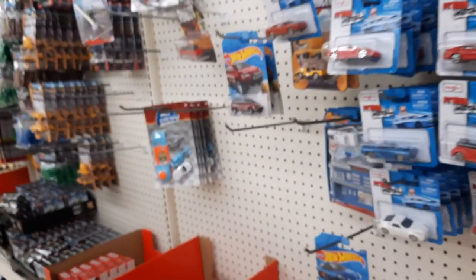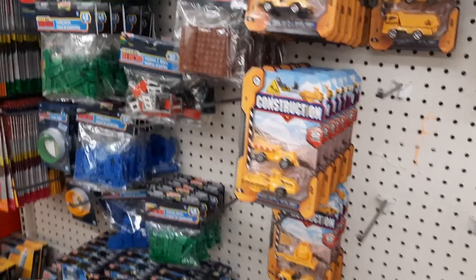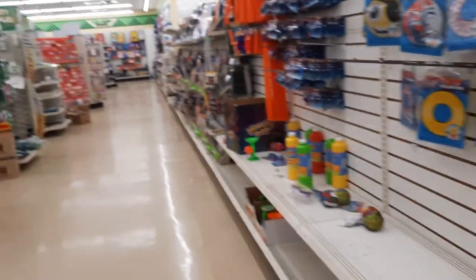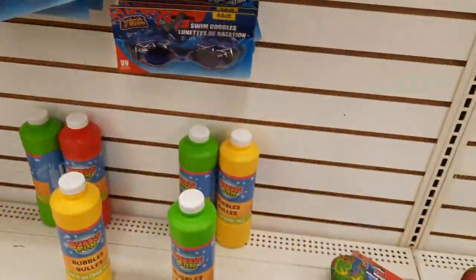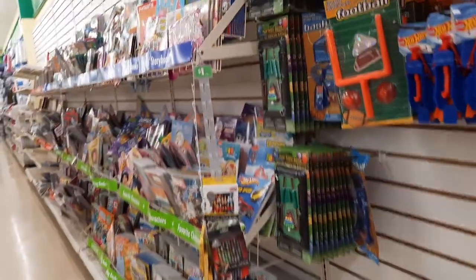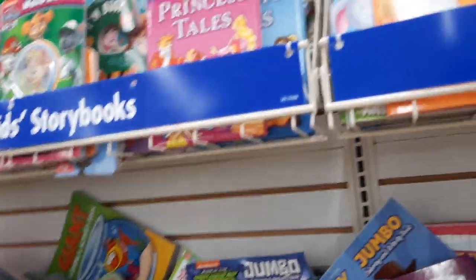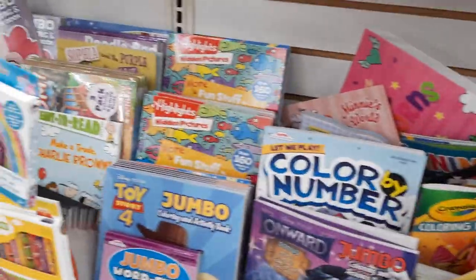Let's see if there's anything new on the toys. The toys are just kind of picked through. They've got some goggles, bubbles, and little springs - the summer toys they're getting out. Always get your coloring books or activity books for the little ones here, guys.